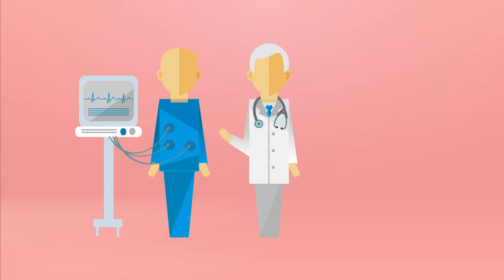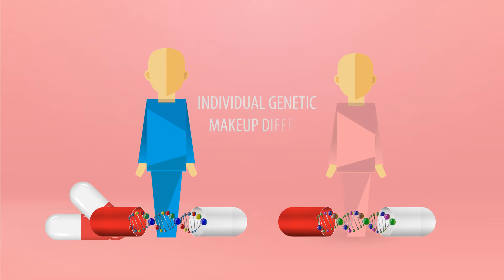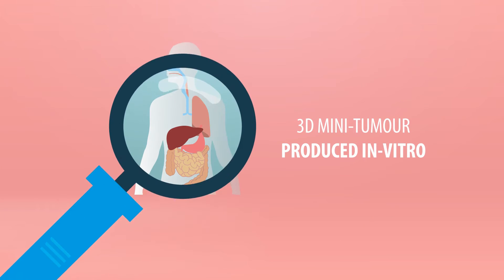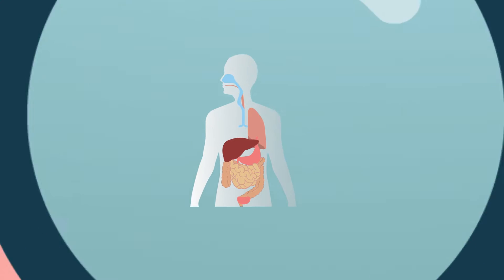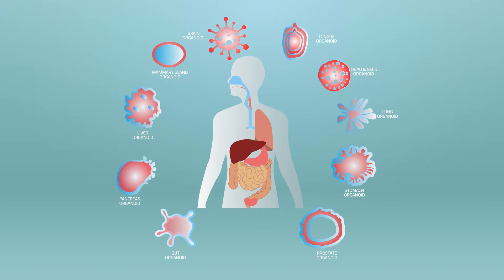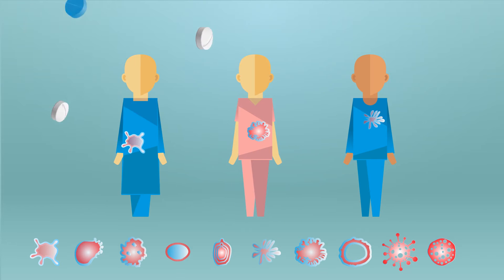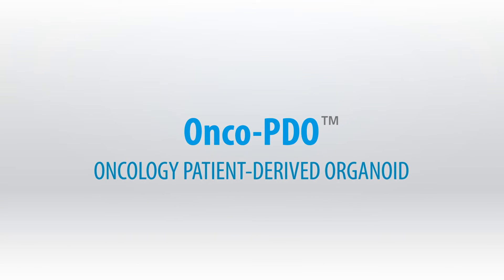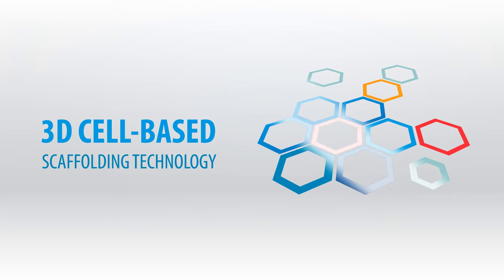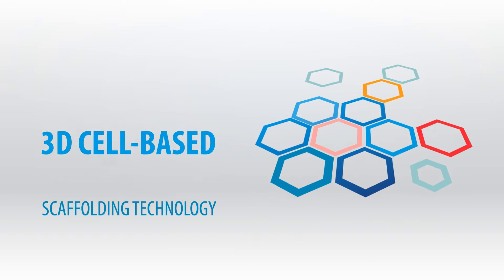We believe OnCo patient-derived organoids would be able to revolutionize the field of drug testing, as it is optimized to form organoids for cancer tumors physiologically similar to cancer tumors residing in the body, and it addresses individual variability to yield patient-specific response. OnCo PDO, which stands for Oncology Patient Derived Organoid, is a revolutionary 3D cell-based scaffolding technology.